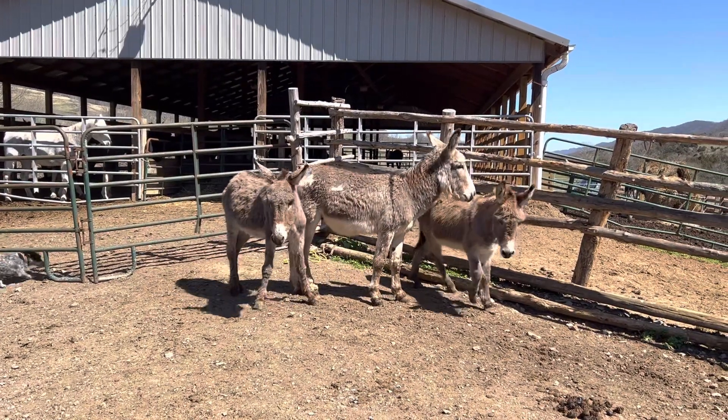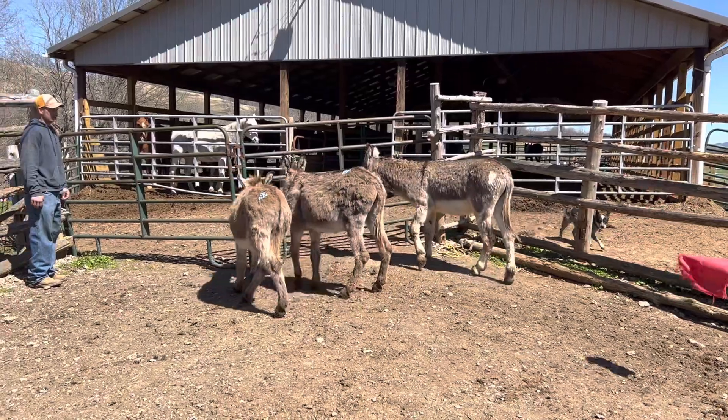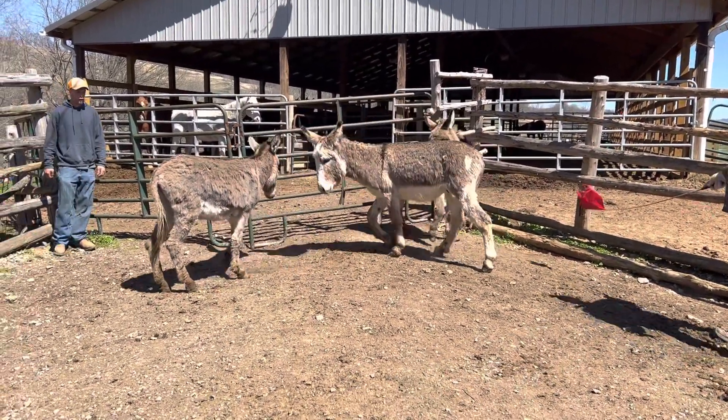The one on the far left is a Jenny. The one in the middle is a jack. And this little one here is a cut jack, 97. You can get choice on them. Be $300 a piece. Get every one you want.